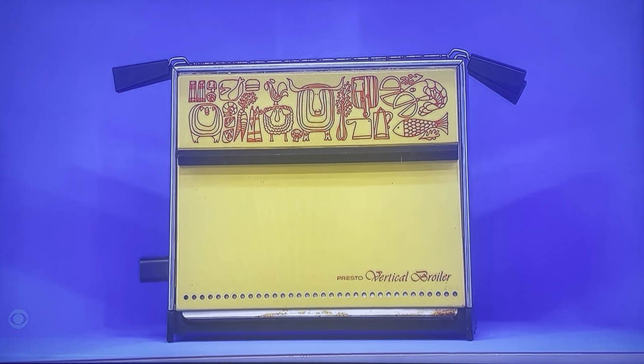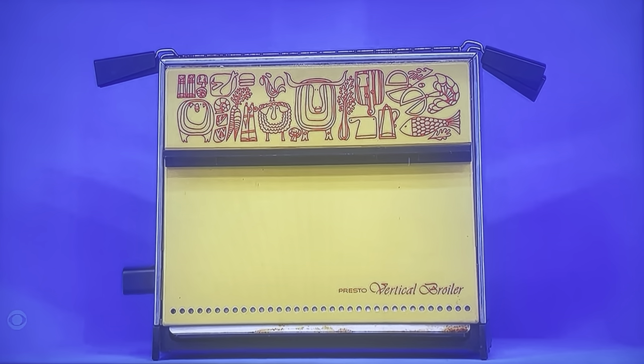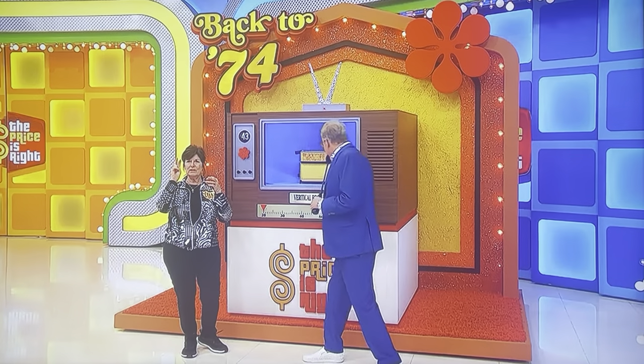It's Presto's new submersible vertical broiler. Broils both sides at once. The adjustable rack holds everything from thin bacon to thick steaks — from Presto. $20 to $70.